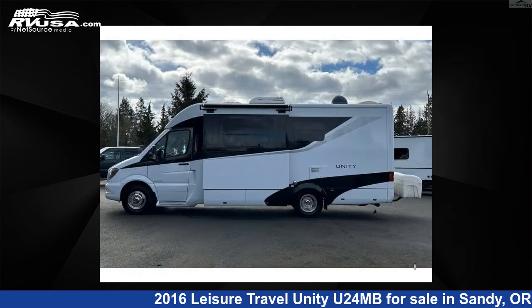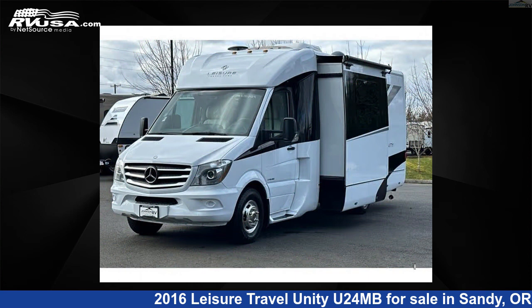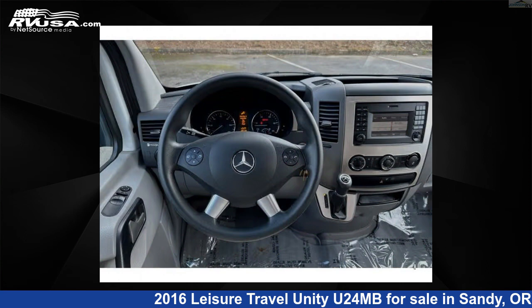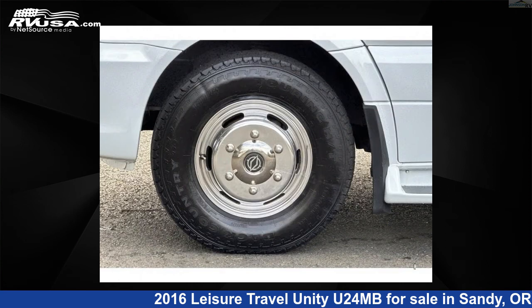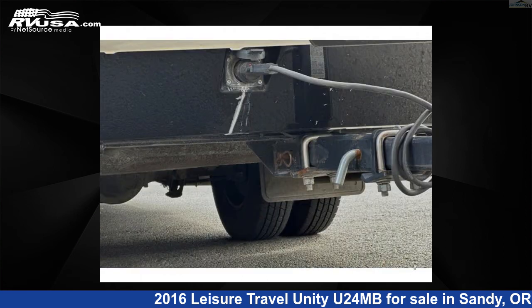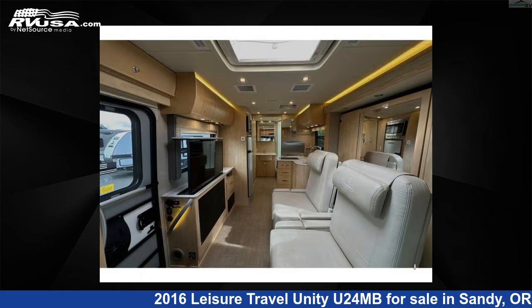This used Leisure Travel unit features sleeps 2, slide out, and 30 gallons fresh water capacity. The floor plan layout of this Class B features a rear bath. This 2016 Leisure Travel Unity U24MB is built on a Sprinter 3500 chassis. This is an AI-generated video of one of thousands of classified listings on RVUSA.com.